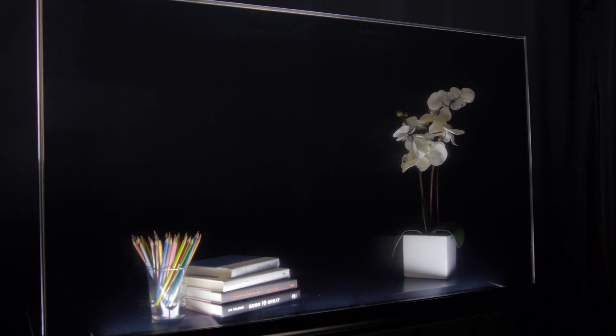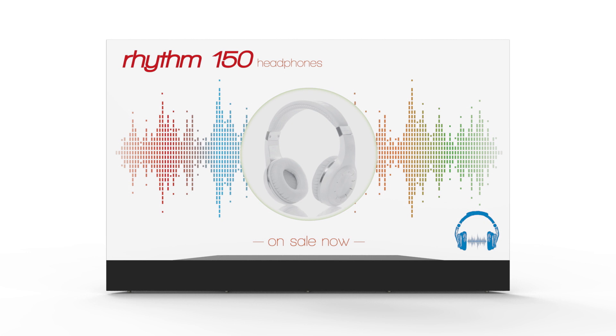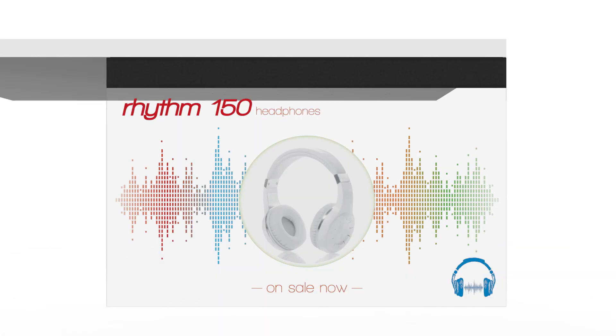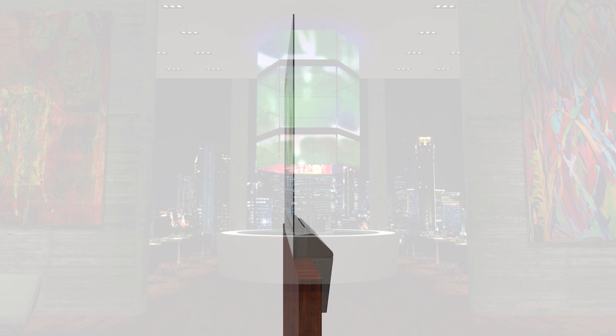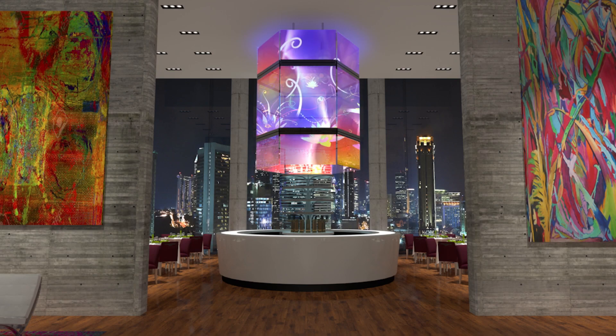The Planar Lookthrough OLED display is offered in a 55-inch diagonal. It can be used in both portrait and landscape modes, can be table-mounted, ceiling-mounted, or built into custom fixtures using the straight, flush-mount design. The display can also be tiled to create large, eye-catching video wall arrays.